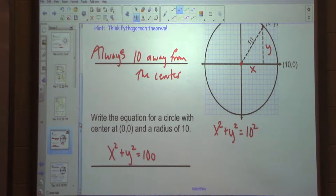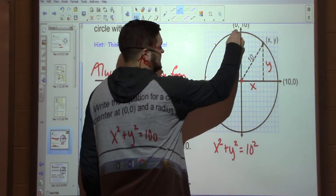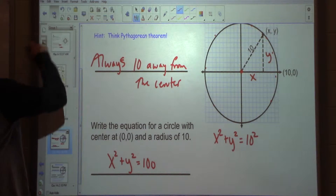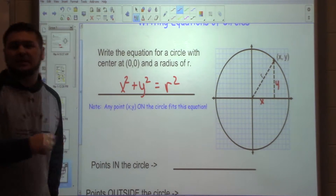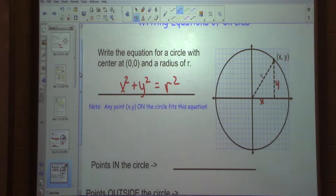Congrats! You just learned how to write an equation of a circle centered at 0, 0. Because any X, Y on this circle, if I square them, no matter which point I pick on that circle, it could be anywhere. As long as it's on that circle, if I square its two coordinates X and Y and add them together, it should equal 100 no matter where I am on that circle. When we're writing the equation of a circle: X squared plus Y squared equals R squared. That is the equation for any point on a circle.